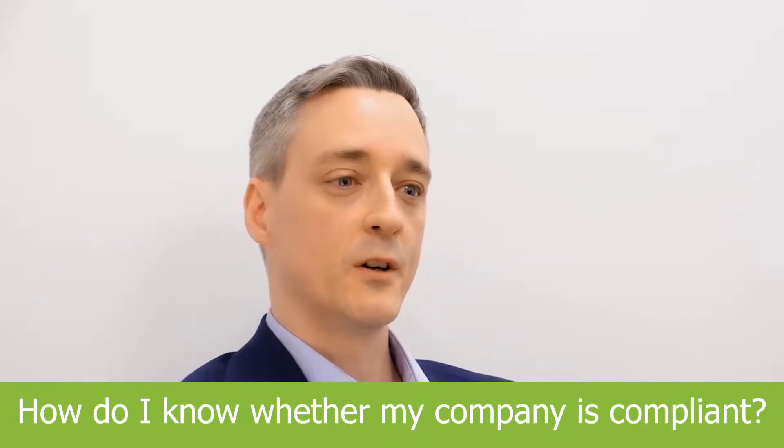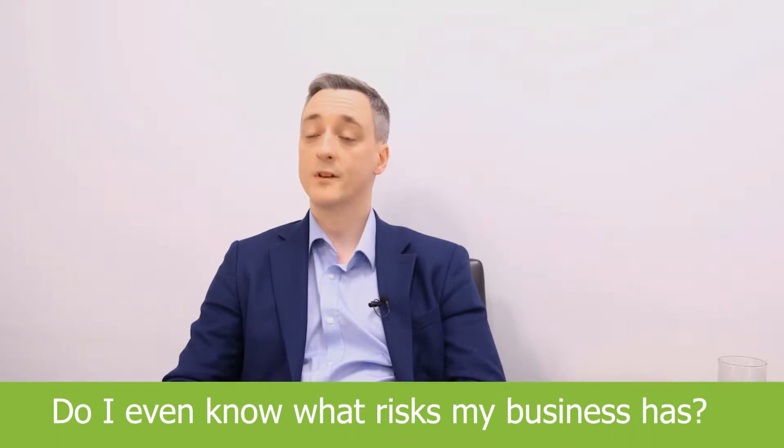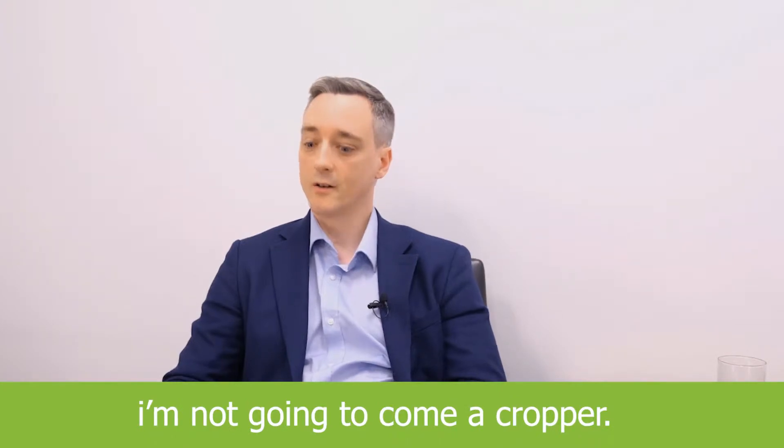How do I know whether my company is compliant? Do I even know what risks my business has? And if I do know, how do I know I'm making sure I'm not going to come a cropper?